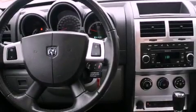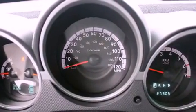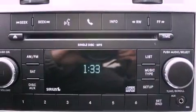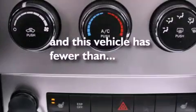The following features are also included: a folding second row, cruise control, heated side view mirrors, a CD player, a leather-wrapped steering wheel, a security system, fog lamps, an anti-lock braking system, a rear window defroster, and this vehicle has less than 28,000 miles.